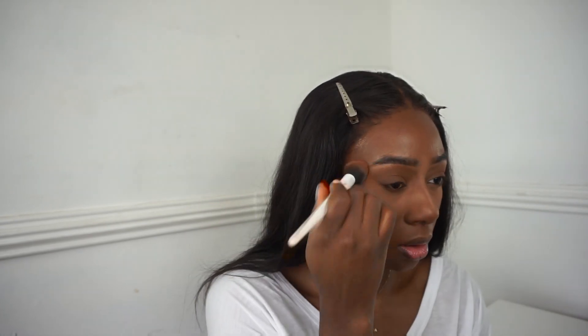Gently blend that up. I'm quickly going to put on my lashes - OK so I've put on my lashes and done a very thin liquid liner on top.